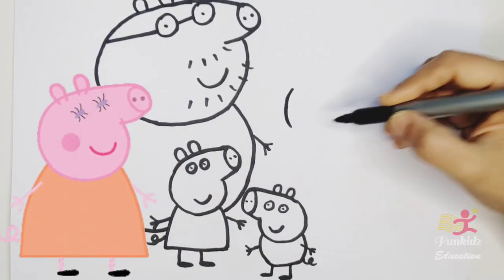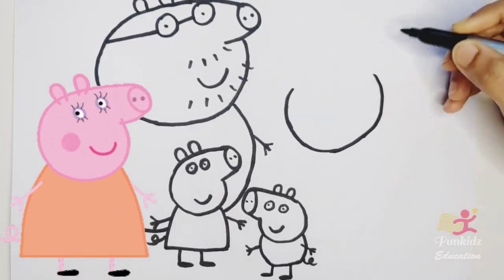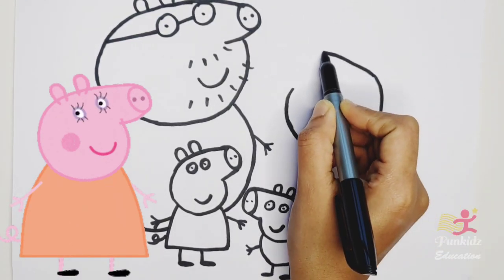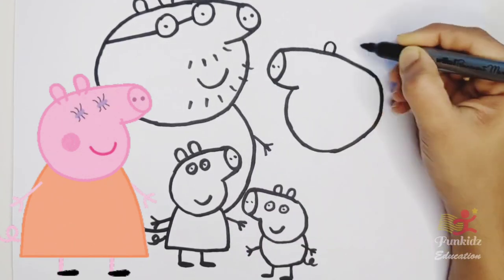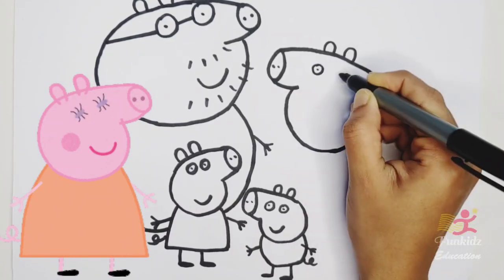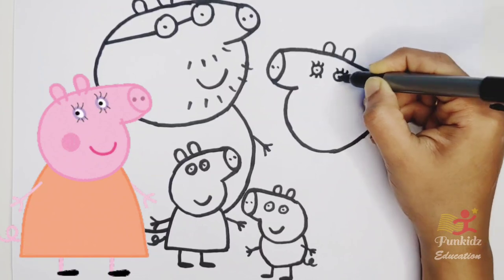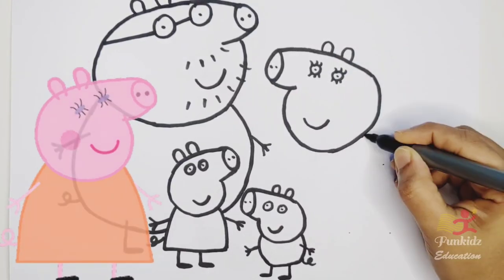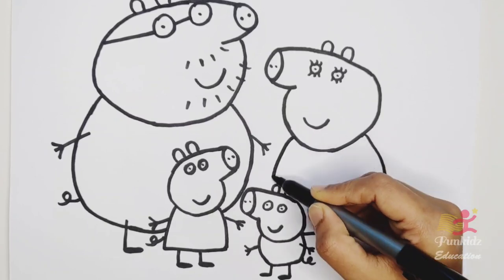Now let's draw Mummy Pig. This is Mummy Pig.